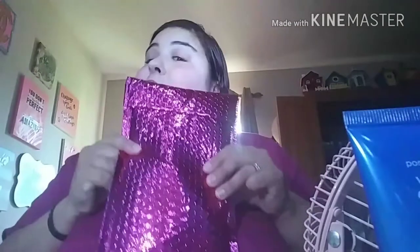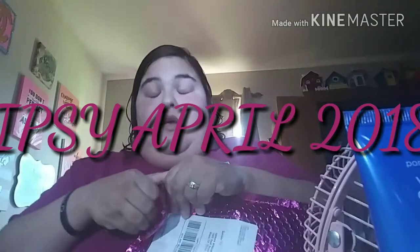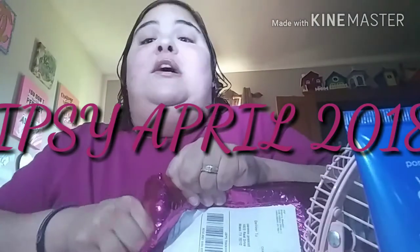Stay tuned for bag number two — that's the Ipsy bag, again for April 2018. I went through and changed my profile completely because they were sending me stuff I really didn't like, so I had to totally revamp it. Hopefully I'll get what I like. I did include makeup brushes because who doesn't like to receive makeup brushes?